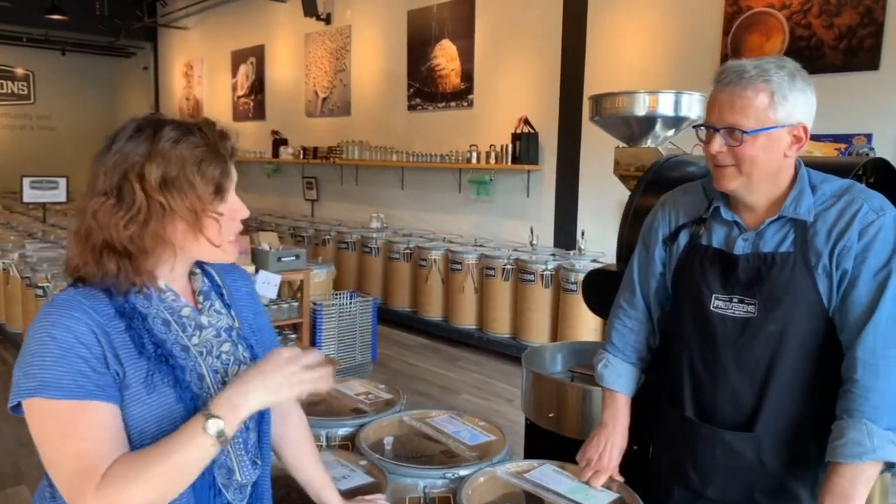Thank you so much for having me here. This is really great — you have a beautiful store. So we're gonna do a very quick interview with John and then co-owner Tara, and I'll show you guys the place. So John, why don't you tell me just a little bit about the inspiration behind B&E Provisions.